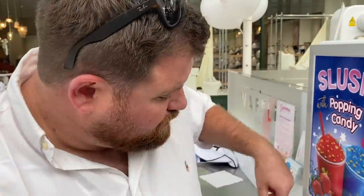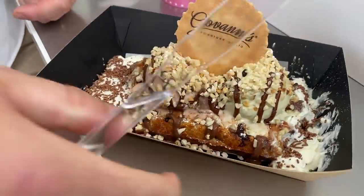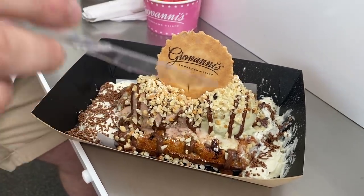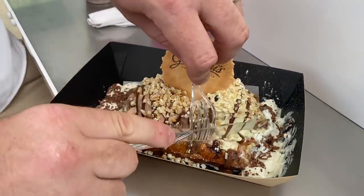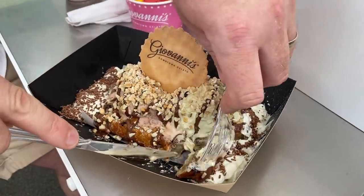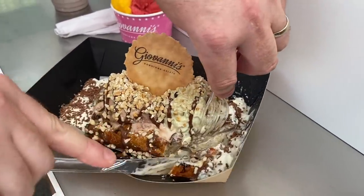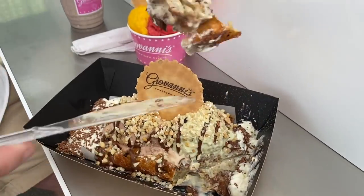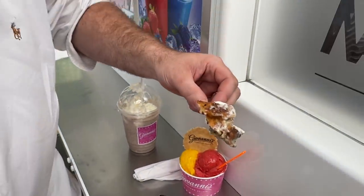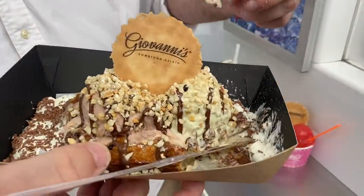Right, waffle! I've got pistachio cream and a freshly made waffle — they've just made it themselves here. Pistachio ice cream on one side. Here we go — good cutting skills! This waffle looks incredible. Absolutely amazing — let's dive in. Oh my god!